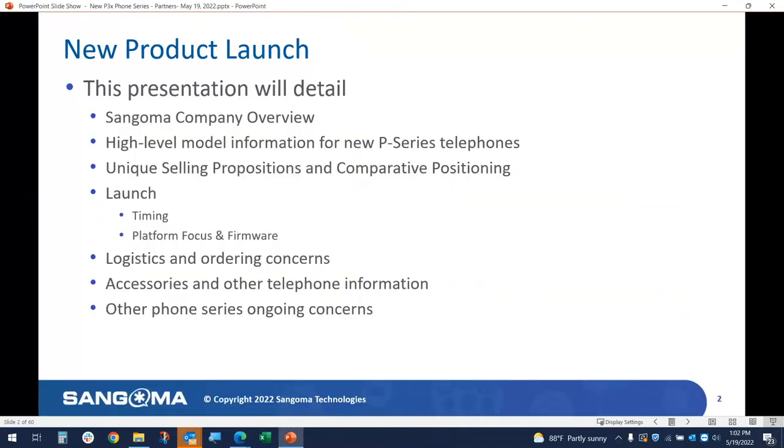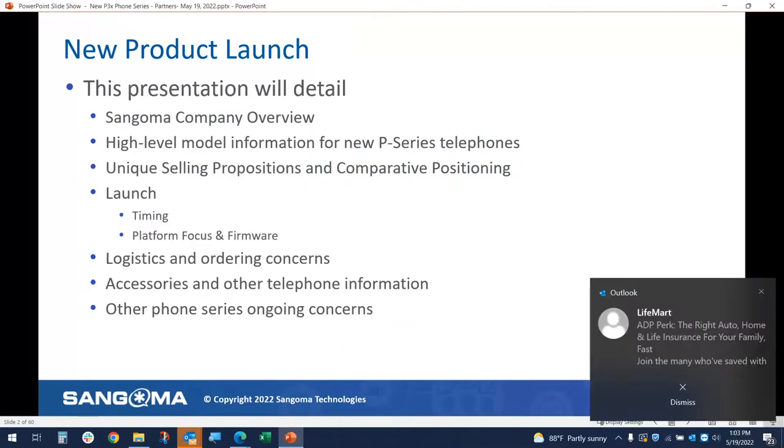What I'm going to cover today is a few topics. I'm going to cover just a little bit about the Sangoma company overview so that those who may not be aware of where we are today can get up to speed. Then I'm going to go into high-level model information of all of our Sangoma phones, including some of our existing phones. I'm going to talk about unique selling propositions, comparative positioning, the launch of the new phones, logistics and ordering accessories, and then a few other tidbits on the phone series.